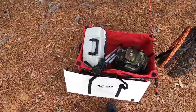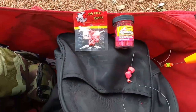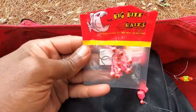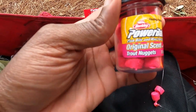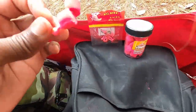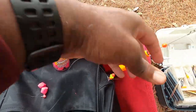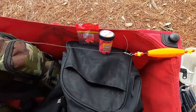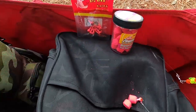I forgot my camera bag — hold on. Alright, let me show you my setup. I got these Big Bite baits on a 1/60 oz jig head, and Berkeley PowerBaits original scent trout nuggets. Doesn't look that appealing to me, but whatever. I'm gonna have a bobber on about a 12-inch leader. That's the setup — let's see if we catch something.